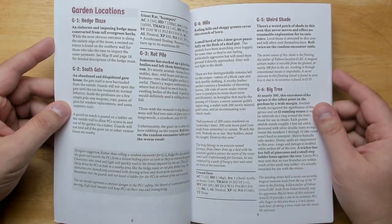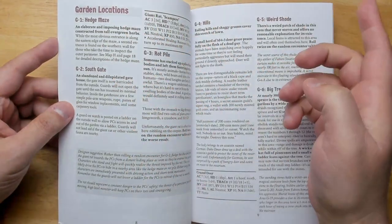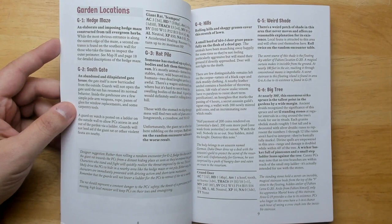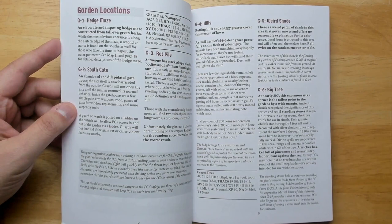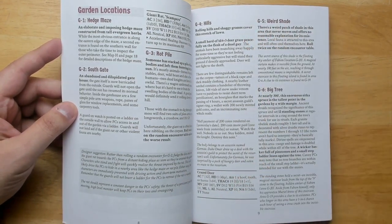Getting into the garden locations, each is just numbered — hedge maze, south gate, the rot pile. Each corresponds to one particular hex. The descriptions are terse and easy to read, with bolding used to highlight the most important things. Some are a bit longer, but it's never too onerous.